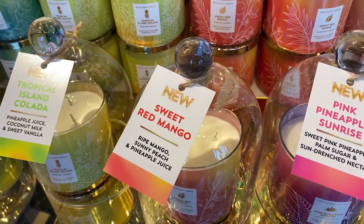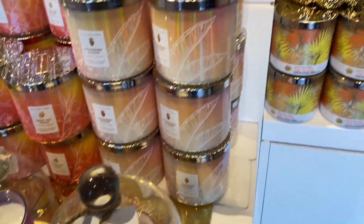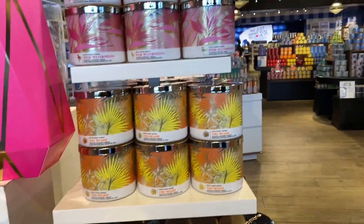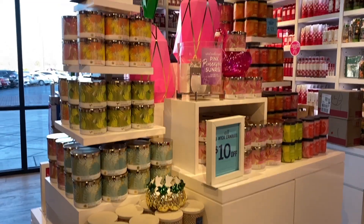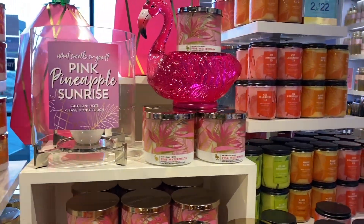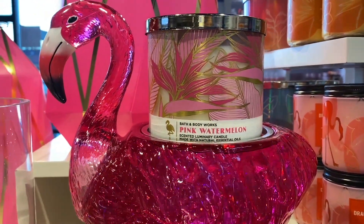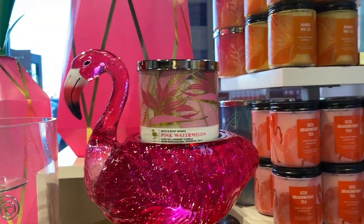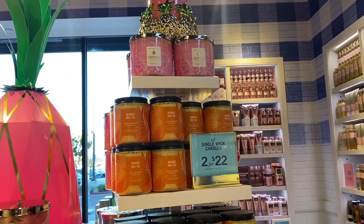I hope I can do the haul tomorrow — I don't want to promise, but if not tomorrow then hopefully Sunday. I do work tomorrow at my store, which is a different store than this one. I will be doing the walkthrough in my store tomorrow, and that is why I decided to come to Delta Shores today. We have the flamingo — it does look nice with the pink watermelon candle right there.